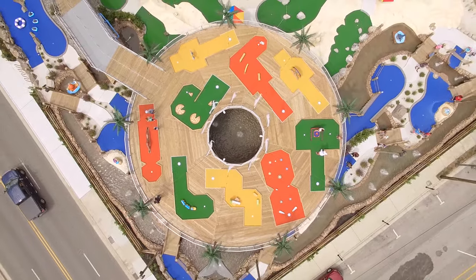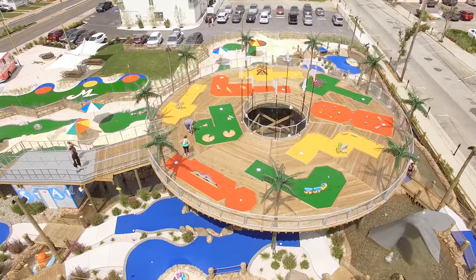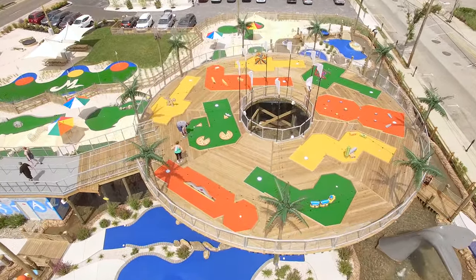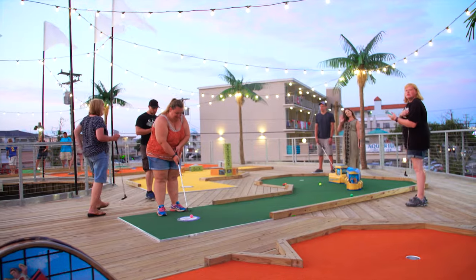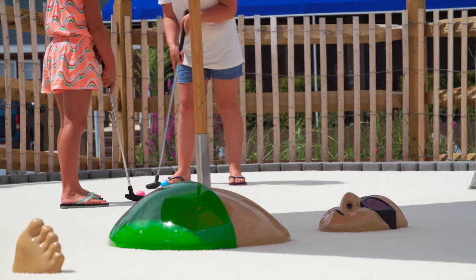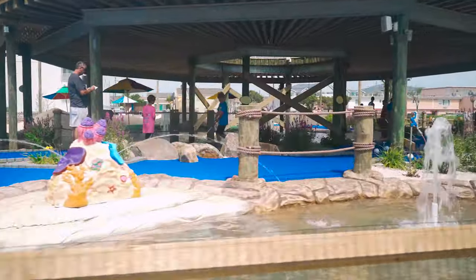The upper level nine-hole course not only adds amazing curb appeal to this seaside layout, it has the practical benefit of being able to route groups in different directions and prevent backups on the ground level 18 holes. It also helps generate repeat business as players return to try their skills on a different set of holes.